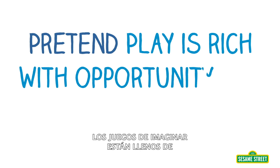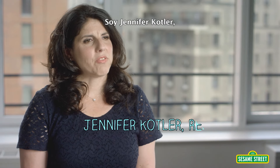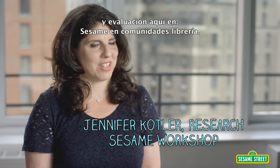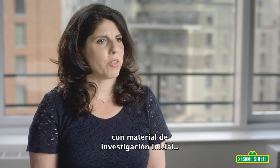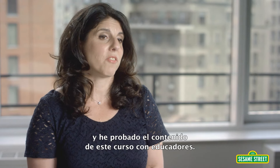Pretend play is rich with opportunity for math exploration. My name is Jennifer Kotler and I'm the Vice President of Educational Research and Evaluation here at Sesame Workshop. I've been involved in the STEM project through initial material research and I also tested content with educators for this course.